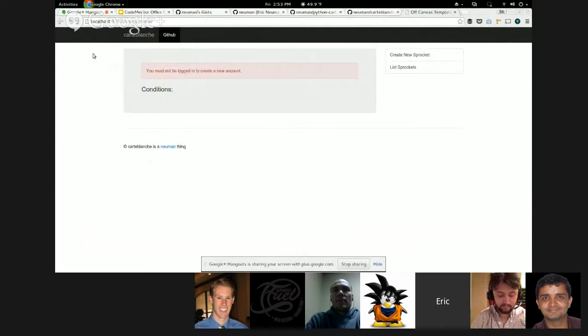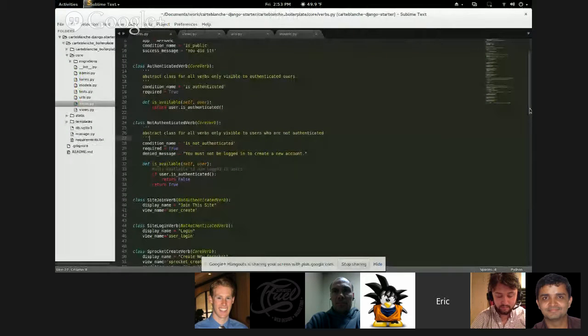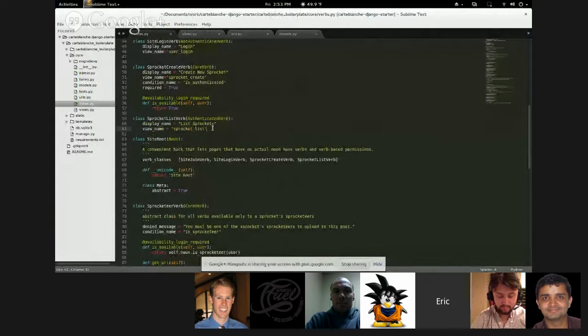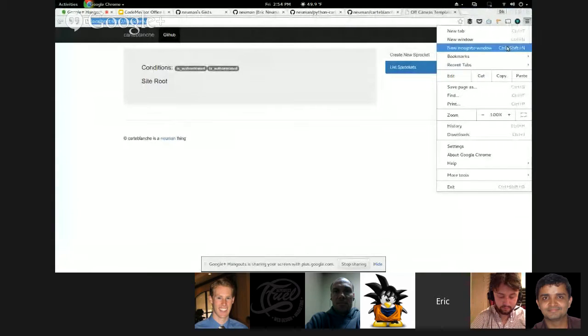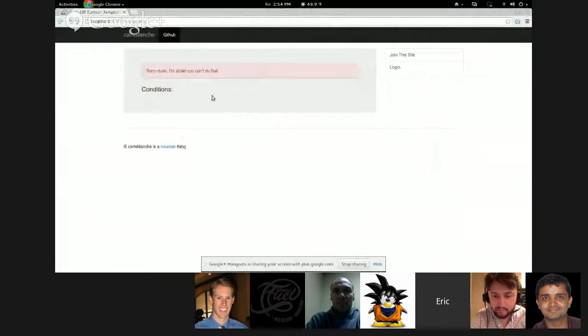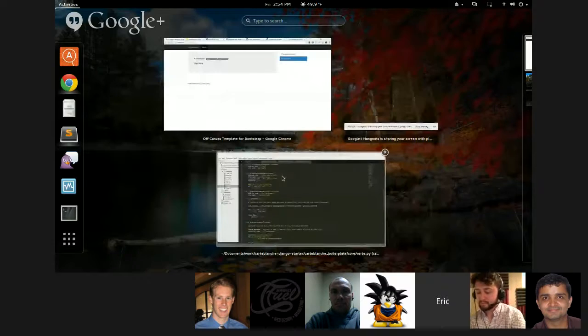Now logged in, if I navigate back to the user_create view — it tells me 'Sorry dude, I'm afraid you can't do that.' The reason: I have not met the requirements for the verb associated with the user_create view. It is a NotAuthenticatedVerb, and I am authenticated. So we're getting the denial message. I can add a specific denial message: 'You must not be logged in to create a new account.' Save, refresh — and my denial message has changed. Really easy to do.